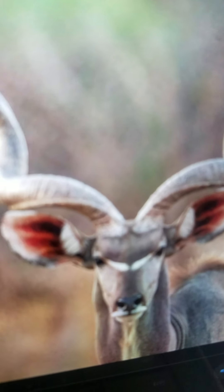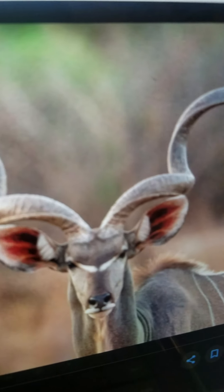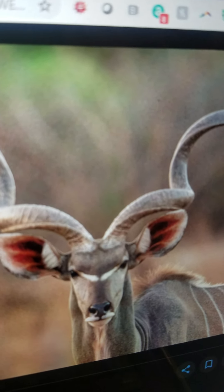Kudu. It is a large antelope that lives in Africa. It eats grass. And it can run very fast.